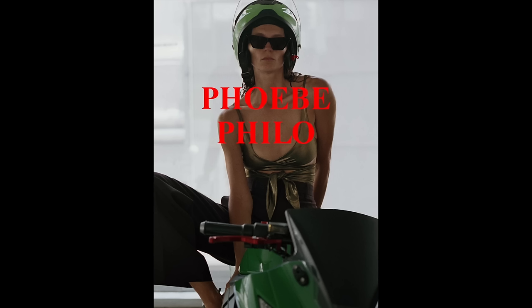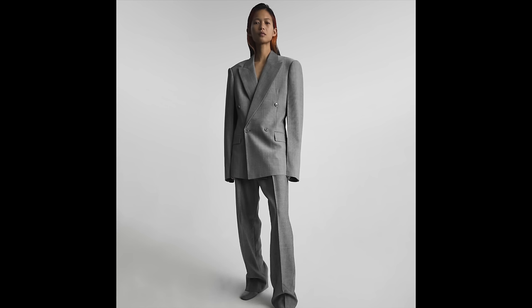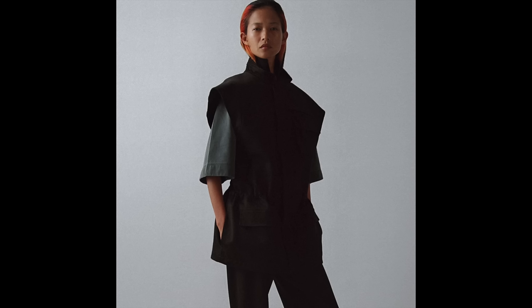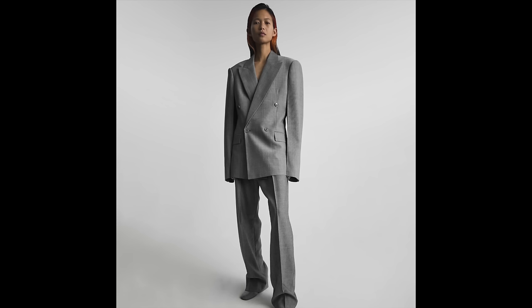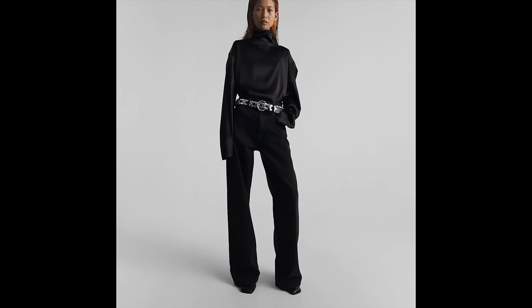I get the sense that Phoebe Philo is not just a mom but totally a boy mom — there's something about the intense practicality, comfort, and wearability. The theme of women on bikes in the first A1 images makes me think of a woman who is more independent, almost adventurous and thrill-seeking, yet throughout this collection we've also got women in structured suits and jackets. It's kind of this push and pull of power dressing versus wanting freedom and independence.